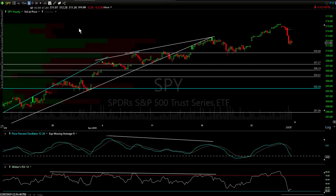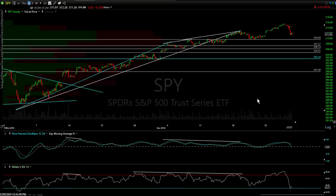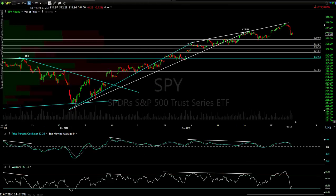Let me give SPY traders those levels. Nothing technically has changed for weeks — we had divergence build on the PPO. On the RSI, you burned through the divergence — you made a higher high, but you also had an extreme overbought reading, and you have to factor that in.